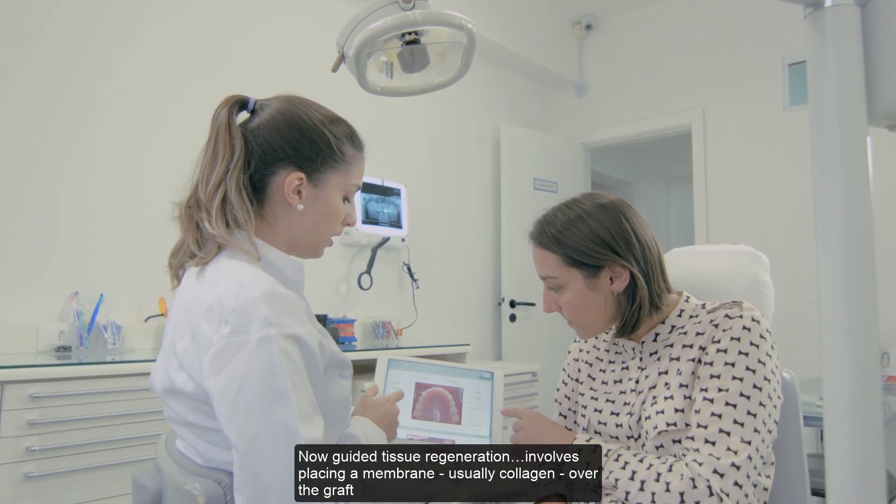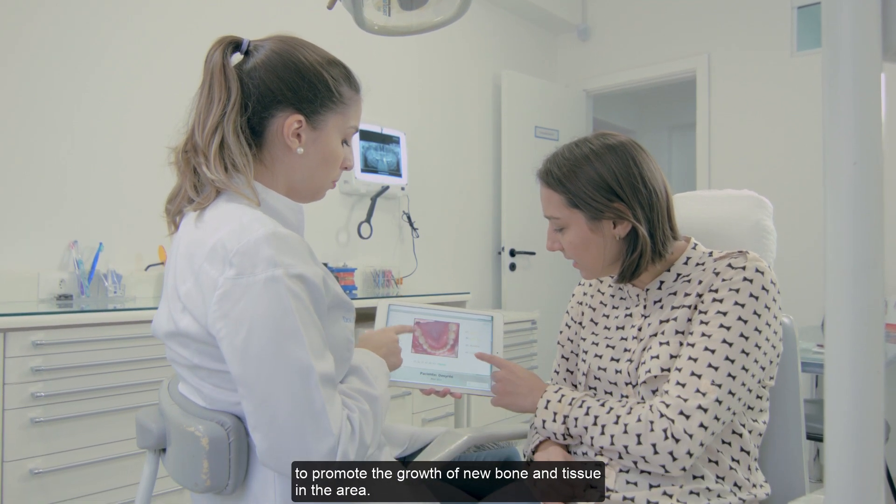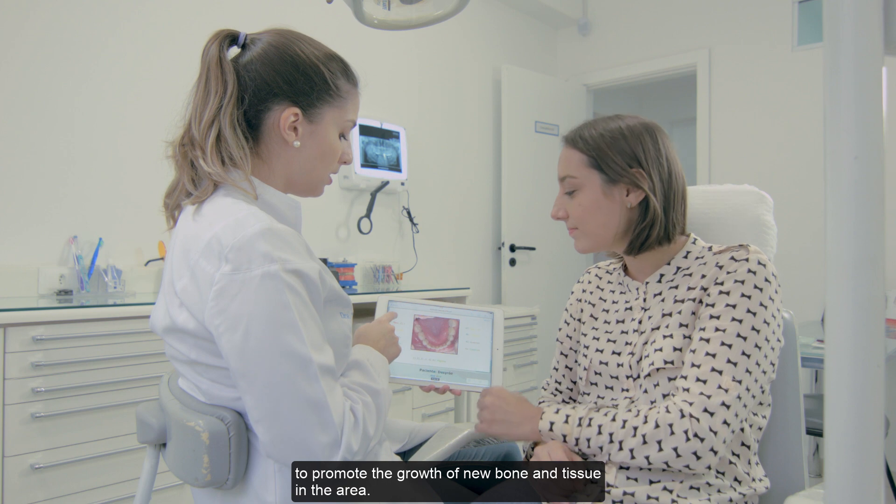Now, guided tissue regeneration involves placing a membrane, usually collagen, over the graft to promote the growth of new bone and tissue in the area.